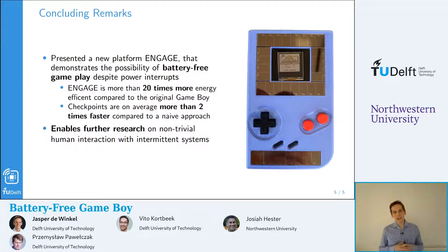In conclusion, we have presented a new system — a battery-free Game Boy — and a new platform called Engage, that demonstrates the possibility of battery-free gameplay despite frequent power interruptions. We proposed this system as a tool for further research on human interaction with intermittent systems, because in our opinion this still requires some attention. Thank you very much for listening, and if you are interested, please have a look at the paper.